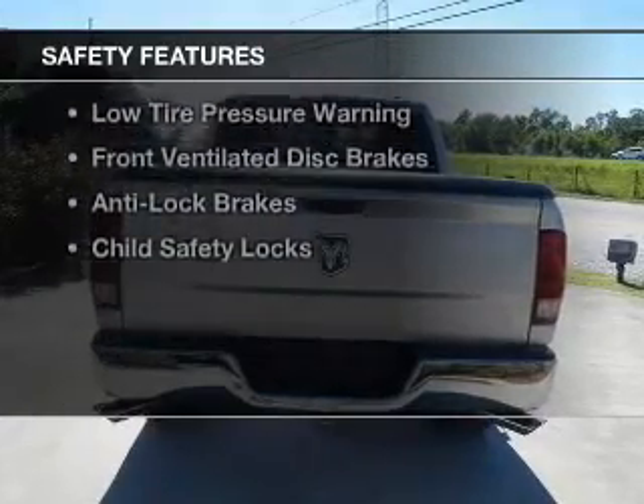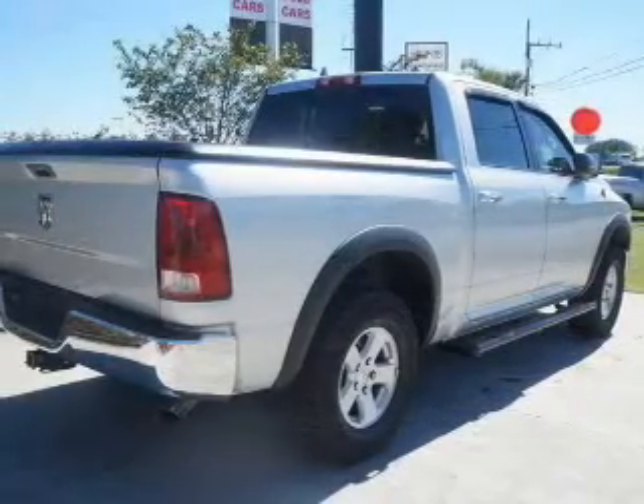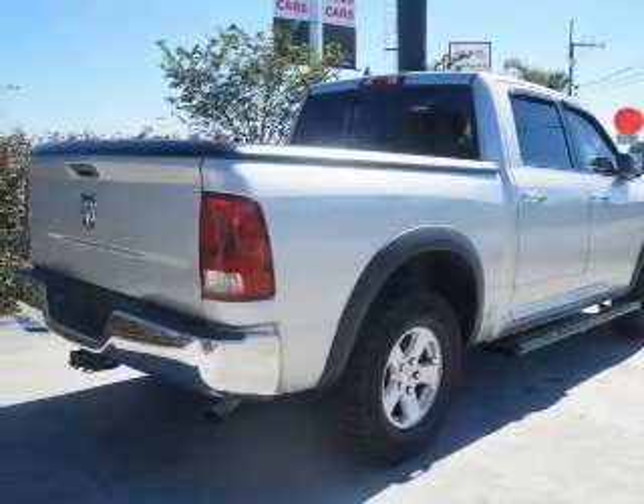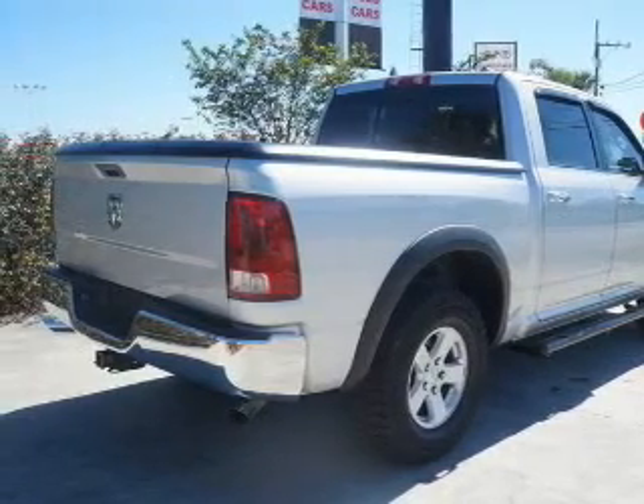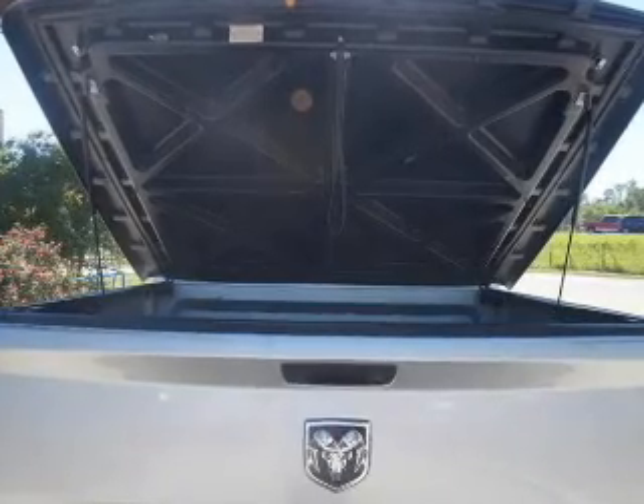Safety was made a priority with these features: curtain head airbags, brake assist, traction control, stability control, a passenger airbag, low tire pressure warning, front ventilated disc brakes, anti-lock brakes, and child safety locks.